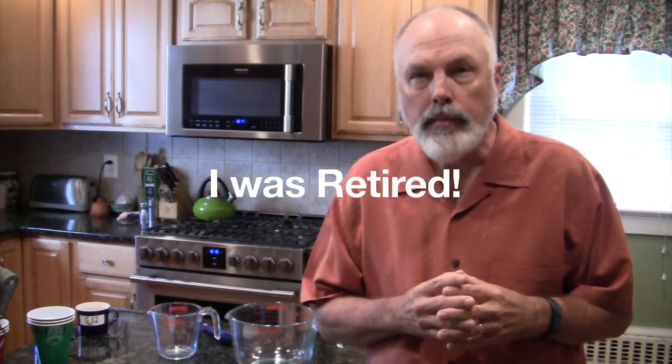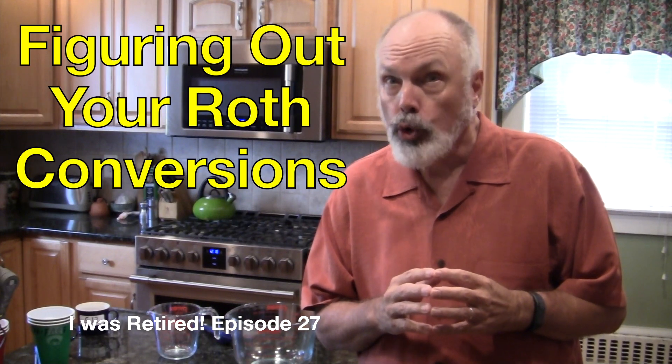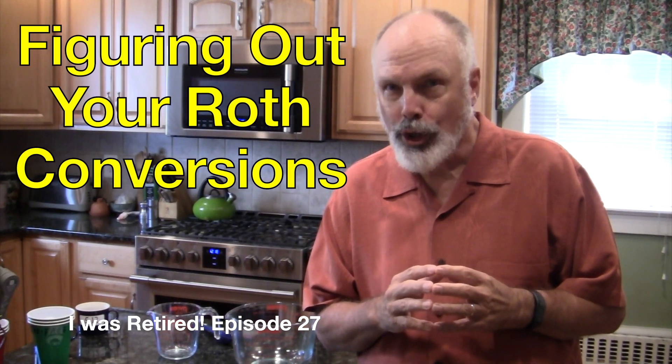Hi, my name is Jin, and I was retired. I'm in the kitchen, but relax — I'm not going to share recipes on this channel. I'm here to cook up an analogy that might help us think about figuring out your Roth conversions.